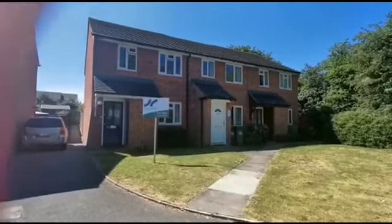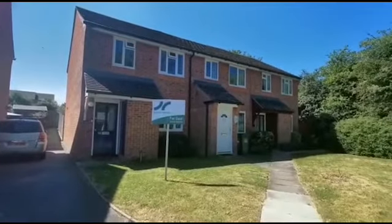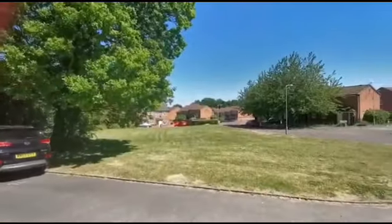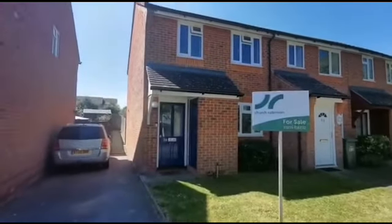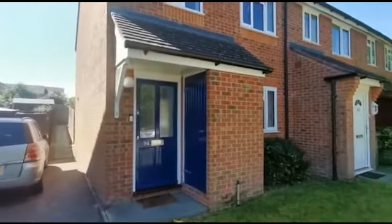Hi, I'm Cherry from Church Romanson, and today we're going to be looking at 94 Mendip Heights, which is located looking onto a lovely little green and has allocated parking for one space. The property is shared ownership and is currently being sold on the open market with 75% of the share available to purchase.